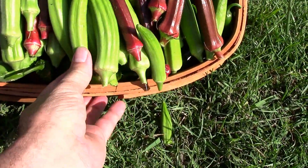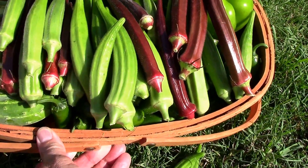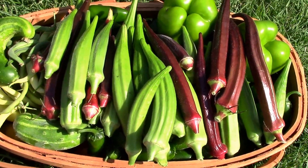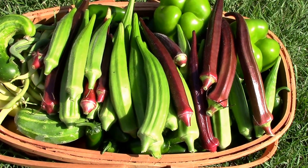We got some bell peppers and some more jalapenos, and the basket is overflowing, so I think we're done picking for right now.